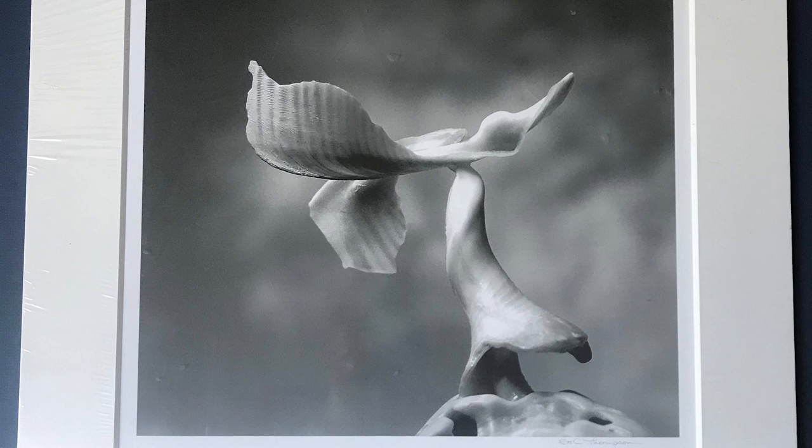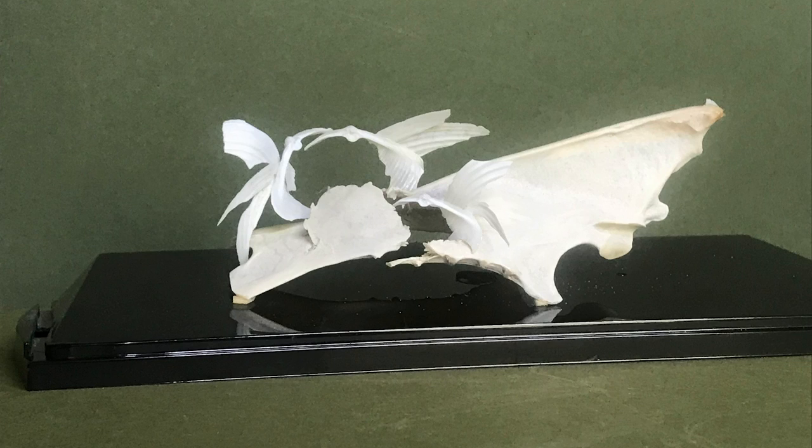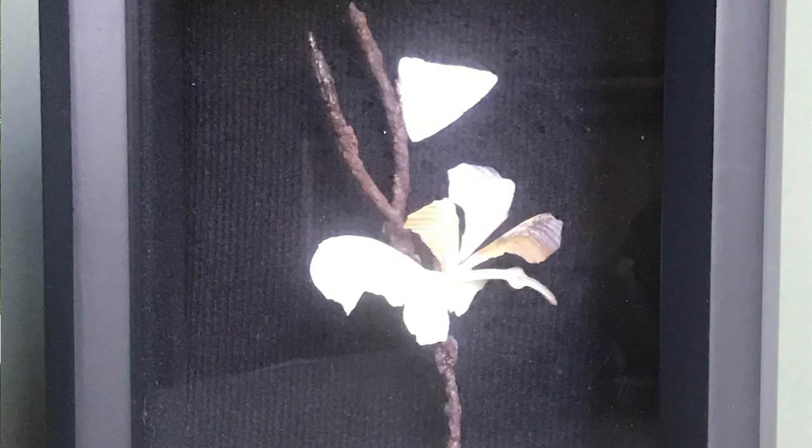So we try to find things — old shells, broken shells particularly, bones, fragments of metal, sea glass. And what we do is fashion those into new creations to say that life moves on.